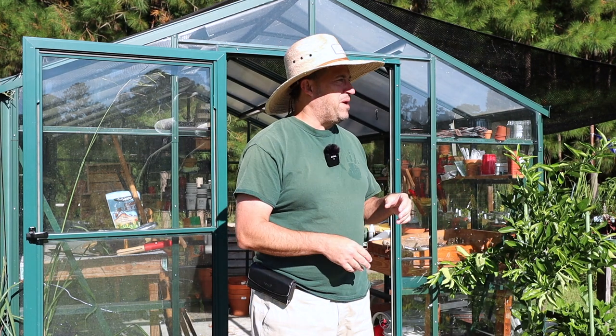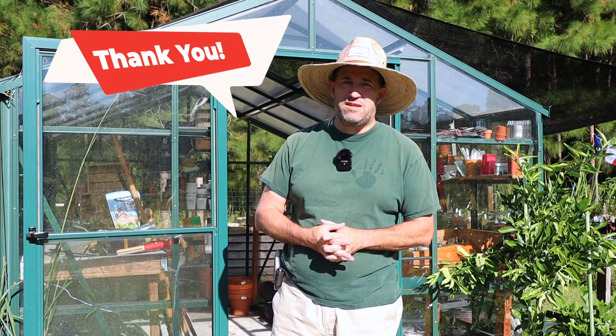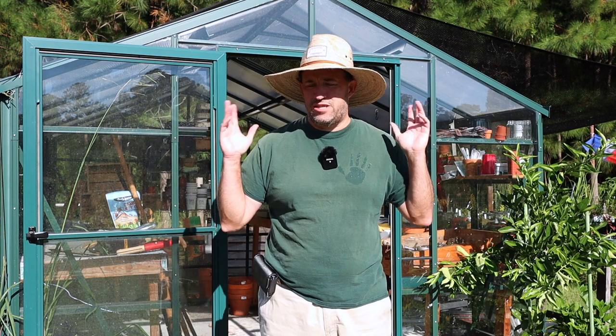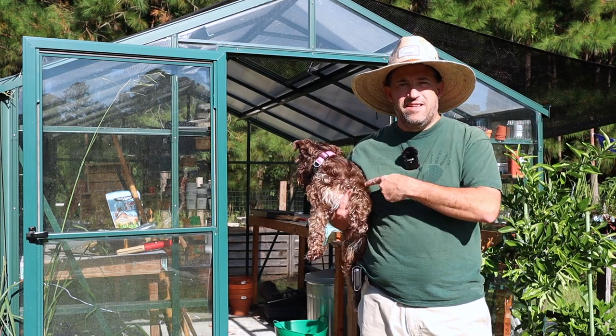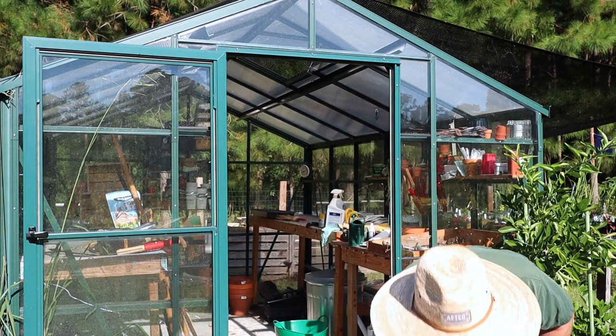I could be doing other things here in the garden, but I thought since there are quite a few new subscribers — and thank you to all the new subscribers — I'd reintroduce myself and then do a fall garden tour. So my name is Jason. This is Sophie. Say hello, Sophie. No? Okay, back to chewing on a stick.